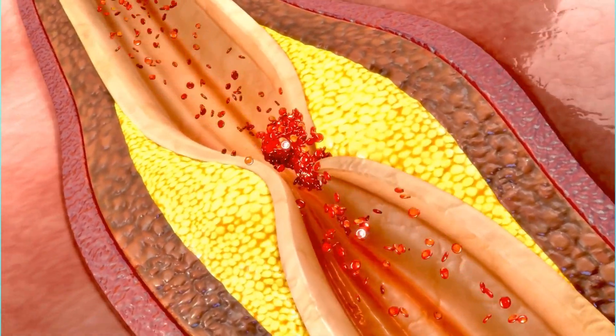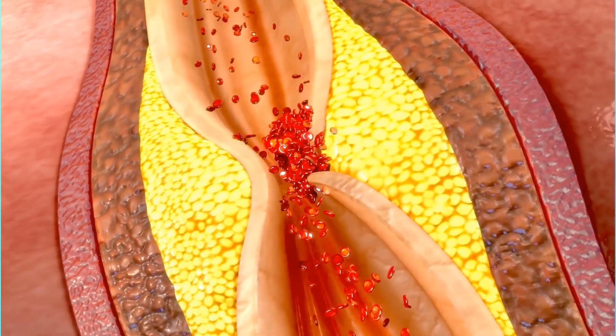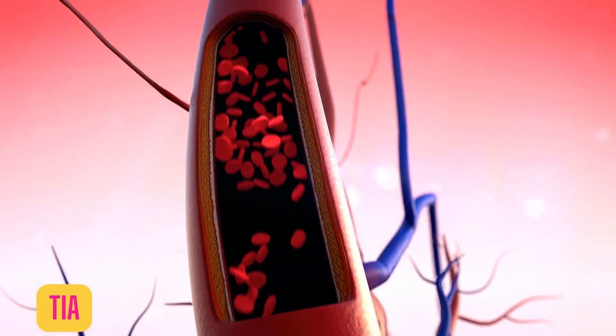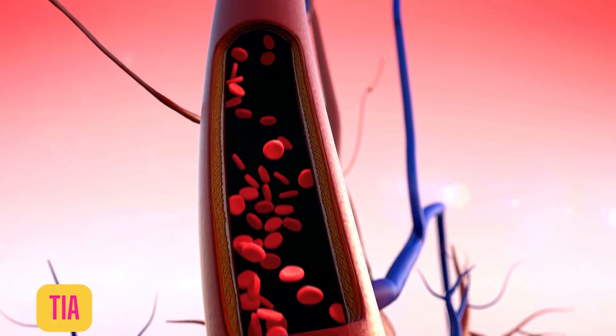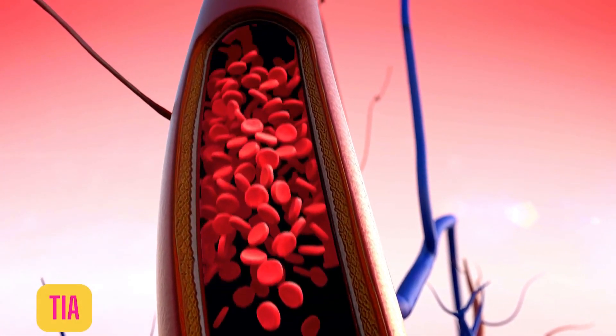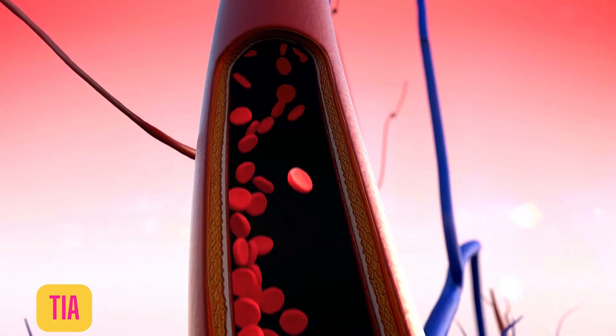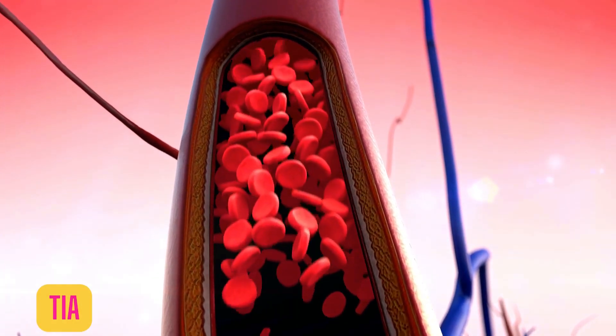Carotid artery disease often doesn't cause any symptoms until the carotid artery is severely narrowed. Often the first symptoms are those of a mini-stroke, which is also known as a transient ischemic attack or TIA. This happens when a piece of plaque or a blood clot blocks blood flow to the brain for a short period of time.